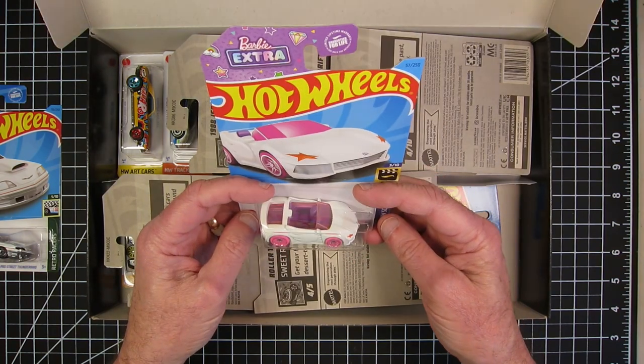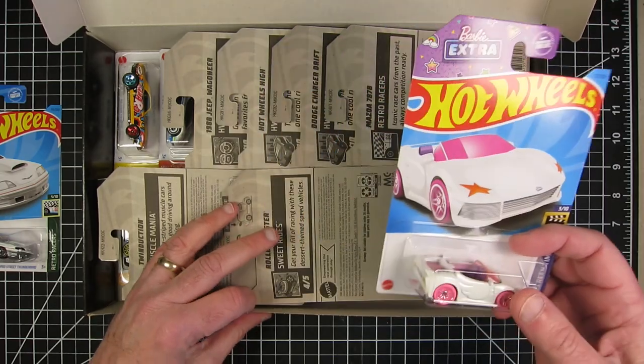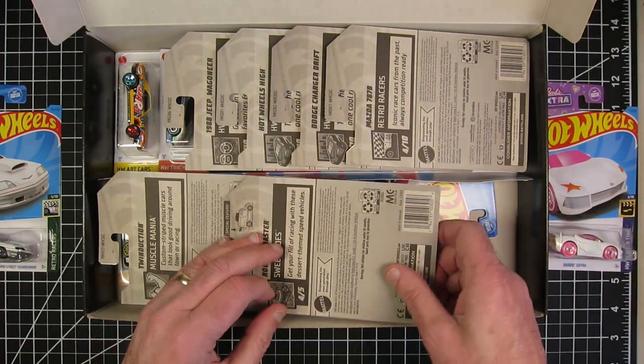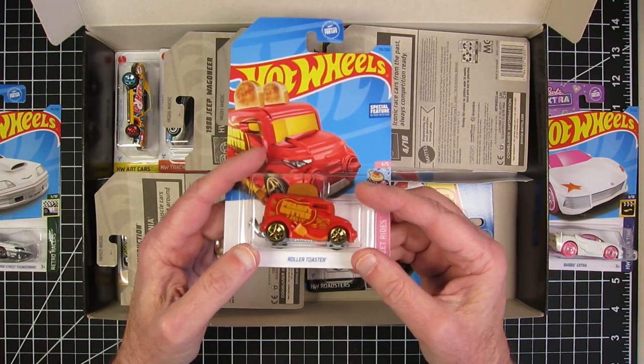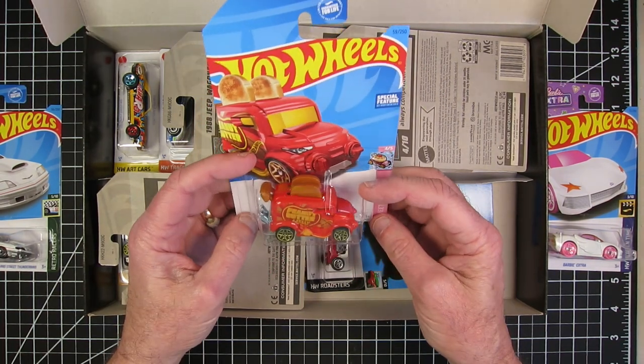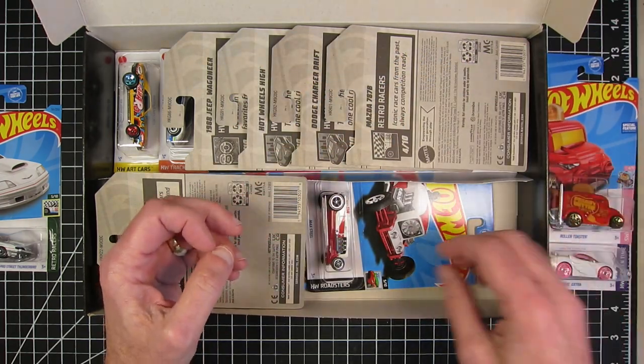The Barbie Extra. These boxes have been going so well for me up till now. That's probably going to end up in a silver challenge. The Roller Toaster. Okay, this box is already taking a fantasy turn.